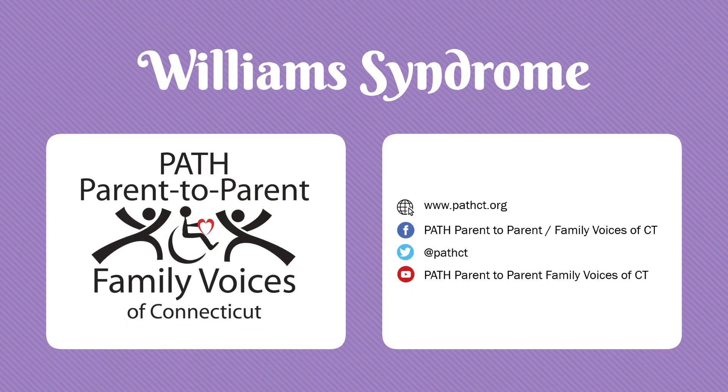Thank you for joining us, Caitlin, and thank you to you and your mom, Anne, for helping us develop this episode's script. This video is brought to you by PATH, Parent-to-Parent Family Voices of Connecticut.